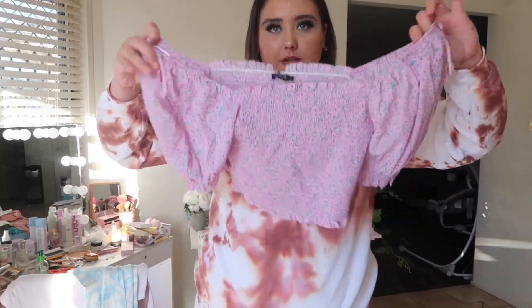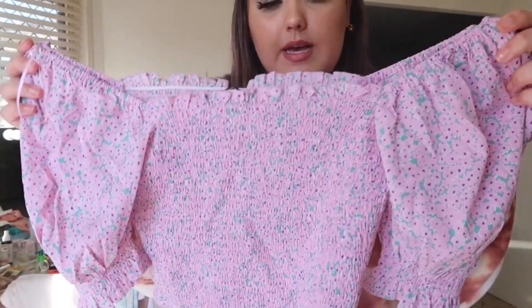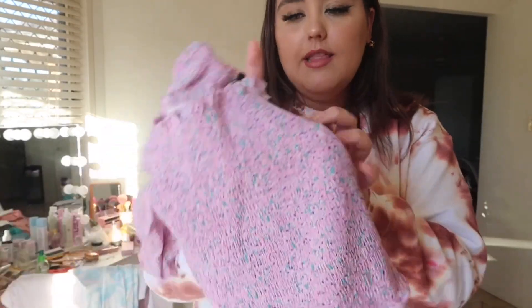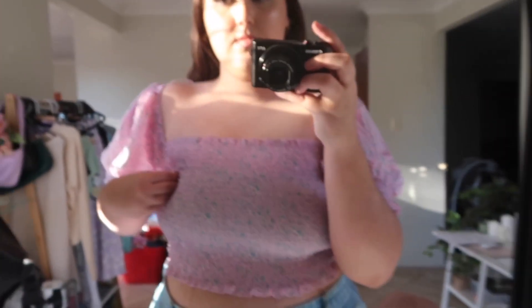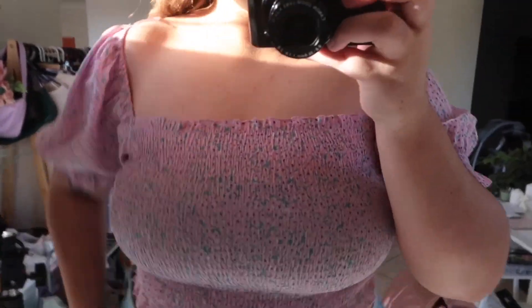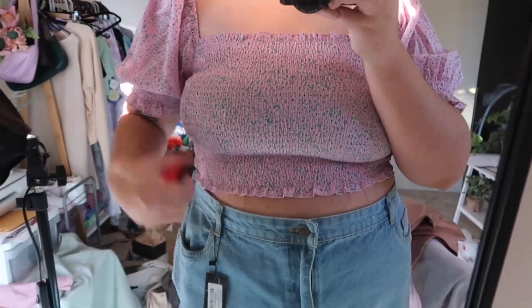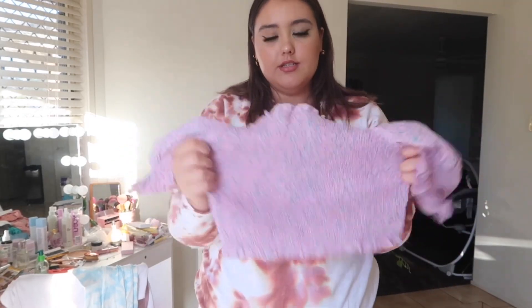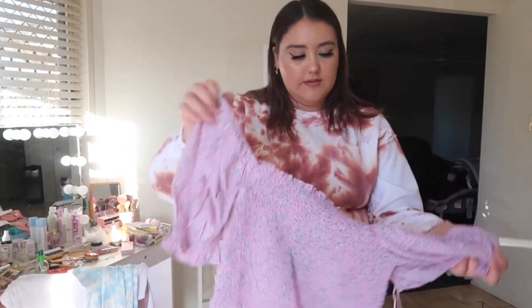The next top is a really cute little top — it's purple and green with what look like dots or maybe flowers. It's a really nice purple color. I got it in size large and it is the Ditzy Floral Puff Shoulder Shade Top in lilac. I really love it — it has stretch and the arms are super cute.